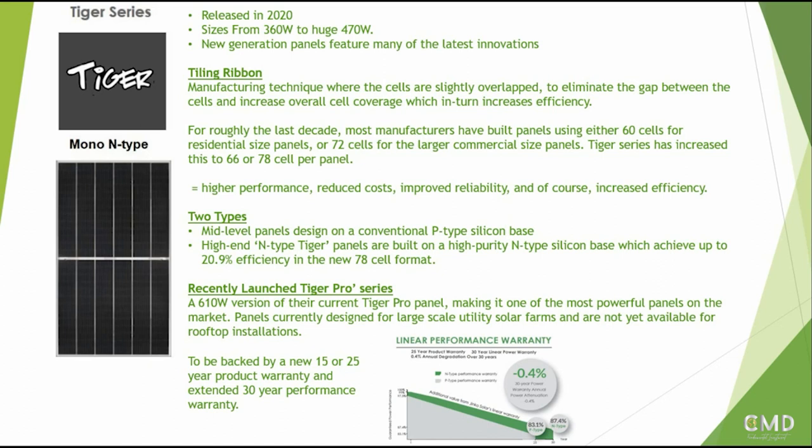They have two types within the Tiger series: the mid-level panels designed on a conventional P-type silicon base, and the high-end N-type Tiger panels built on high-purity N-type silicon base, which achieves up to 20.9% efficiency in the new 78-cell format. During Q3 2020 they launched the Tiger Pro series - a 610-watt version - making it one of the most powerful panels on the market. It's currently designed for large utility-scale solar farms and is backed by a 15 or 25-year product warranty and an extended 30-year performance warranty.